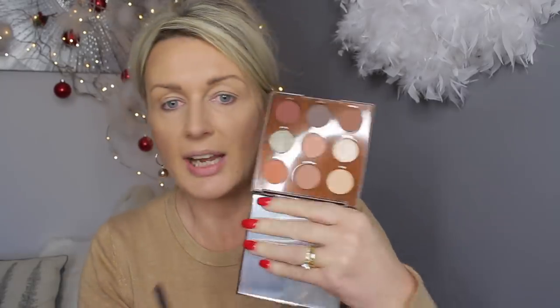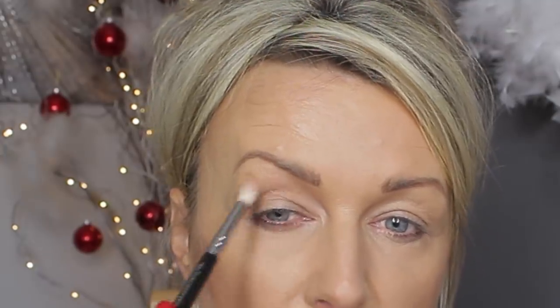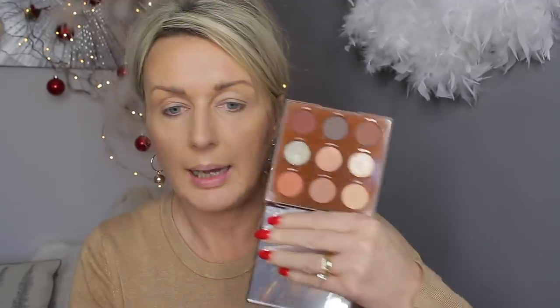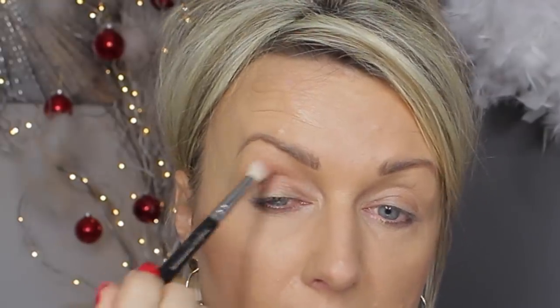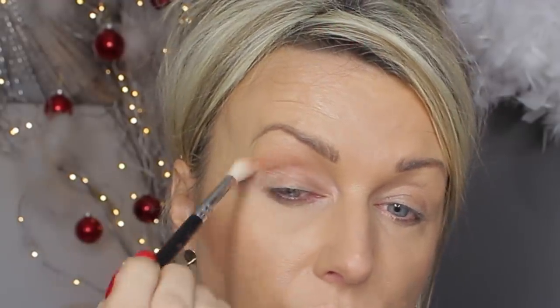I'm going to start with the Chai color. That is a very light, almost skin-tone color — very nice for blending out or transition. I think I might use Jamoka to dip into it. That's a funny name. Oh, it's quite pigmented — it seems really nice, goes on really nicely.